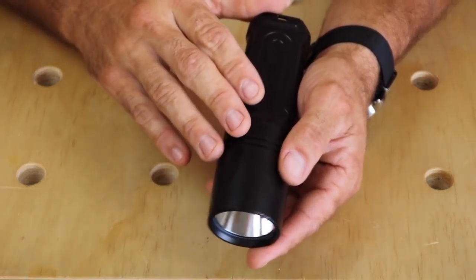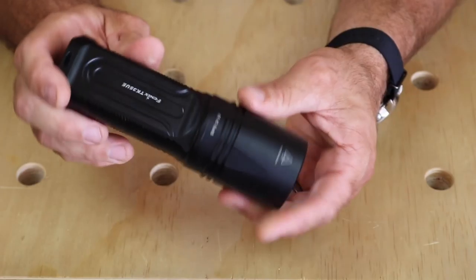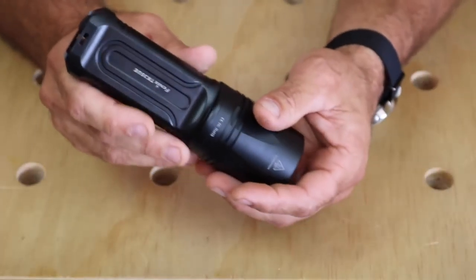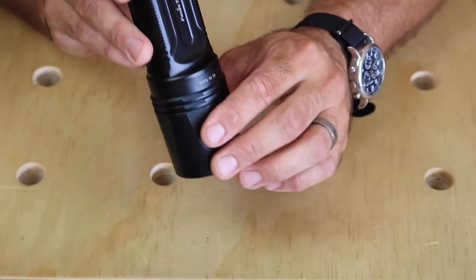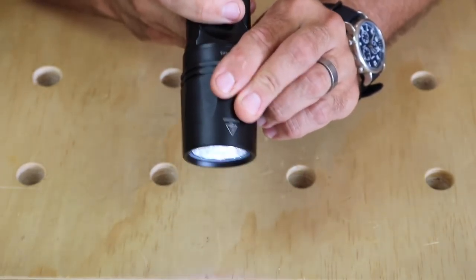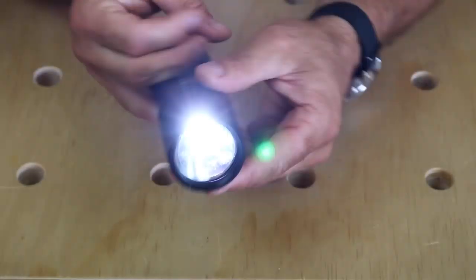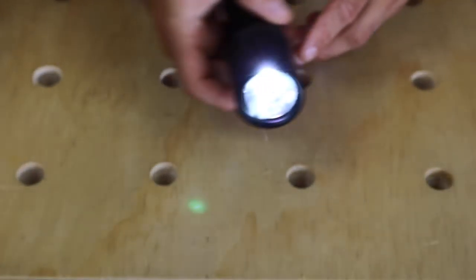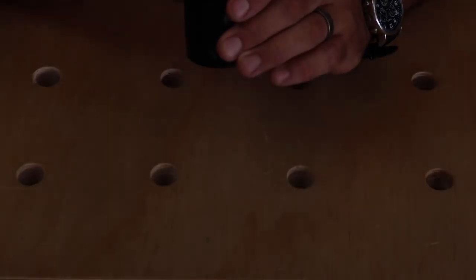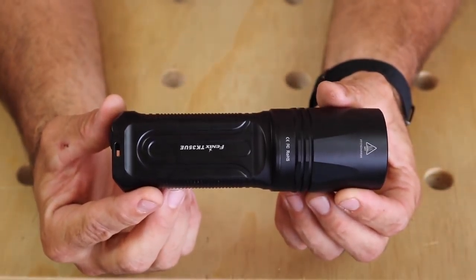It does offer a couple of additional functions. Just like the E15, it also has an SOS function — and I hope to god I'll never have to use that. But the other really cool function is a strobe function. If you hold down the function button it can be used as a tactical strobe to disorient an animal or a person. It's really just pretty amazing. So let me take this out and show you what it actually does in some real nighttime scenarios.